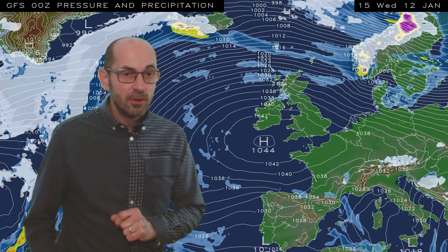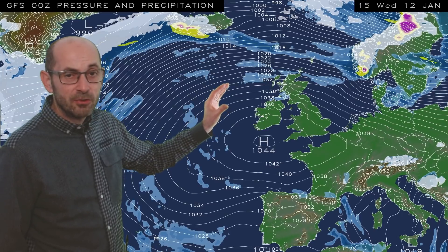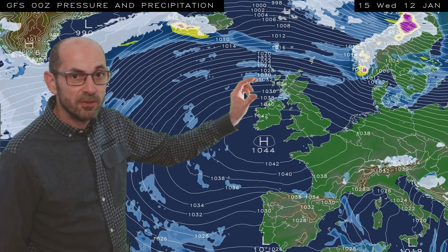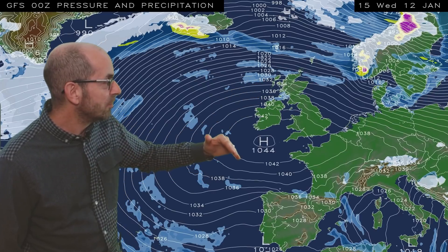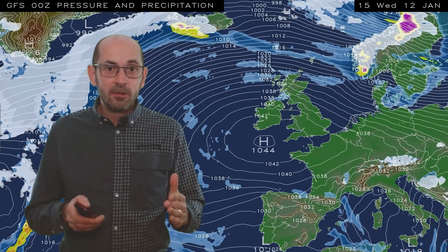By Wednesday the 12th, on this animation, the Atlantic flow bringing cloudier conditions with outbreaks of rain is increasingly becoming restricted to the northern half of the UK, with that high pressure keeping things drier in southern and central regions. So quite a lot going on there.